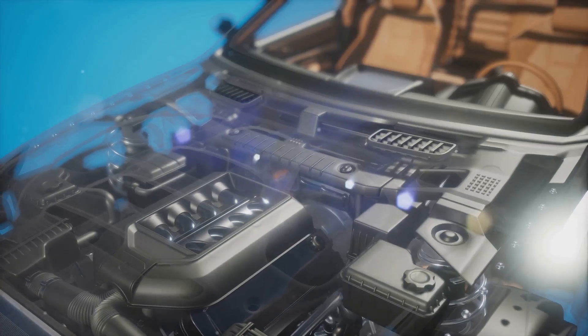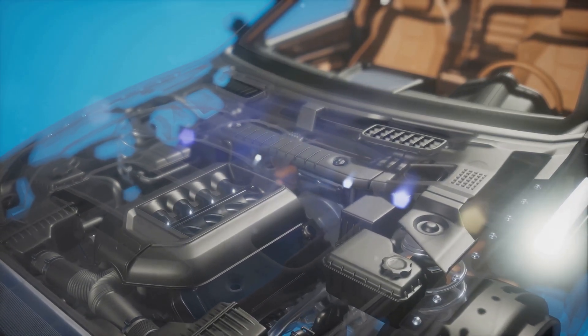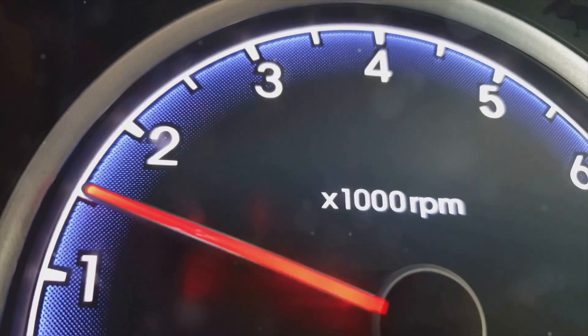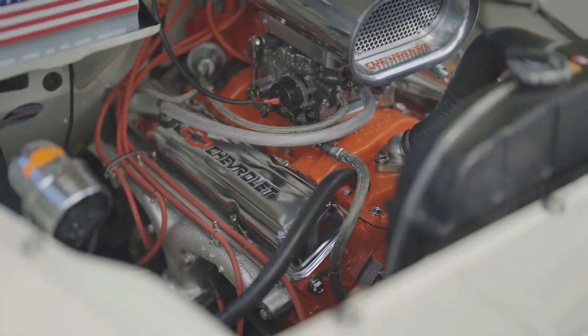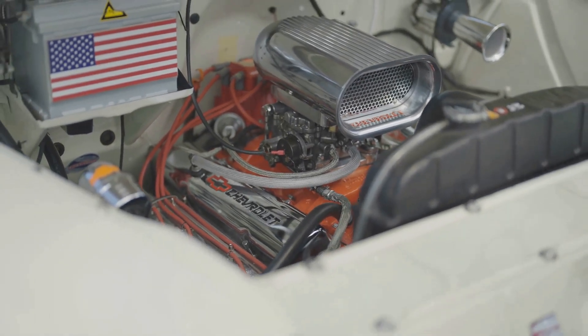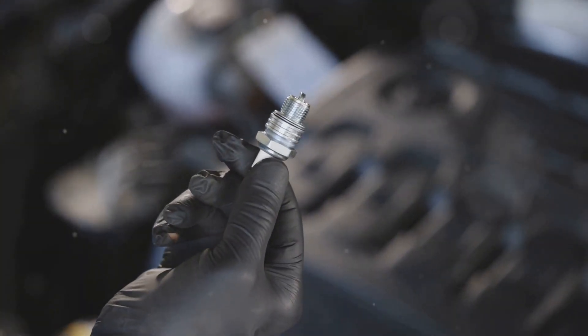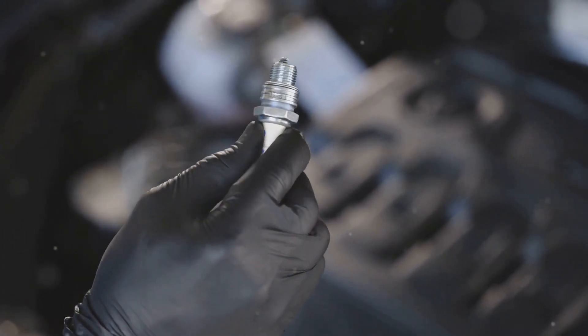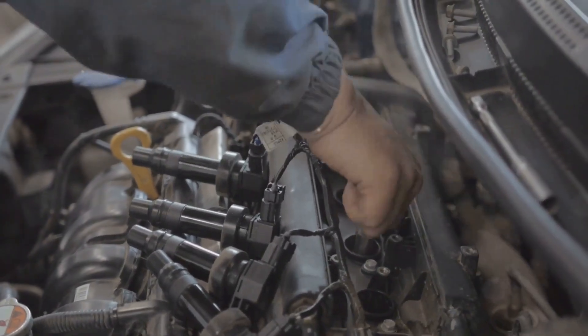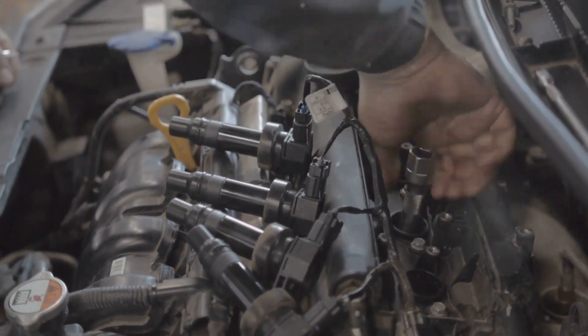High-performance spark plugs help ensure a more complete and efficient combustion process, getting the most out of every drop of fuel. Efficient combustion improves power output and reduces harmful emissions, making your car more environmentally friendly. This results in a slight bump in horsepower and torque, improved throttle response, and potentially better fuel economy — when you press the accelerator, you'll notice a quicker, more responsive reaction. Plus, high-performance spark plugs tend to last longer than standard plugs due to their superior construction and materials, so you won't have to replace them as often.